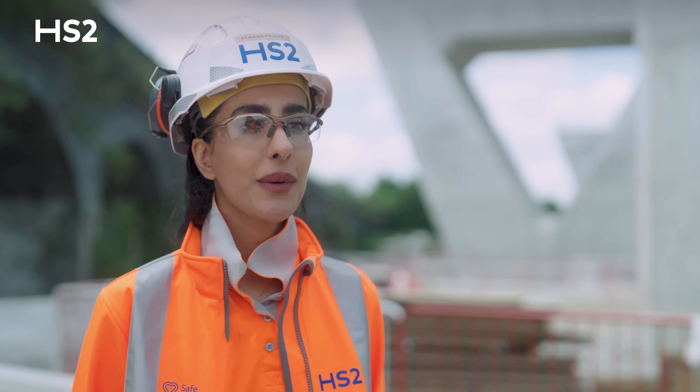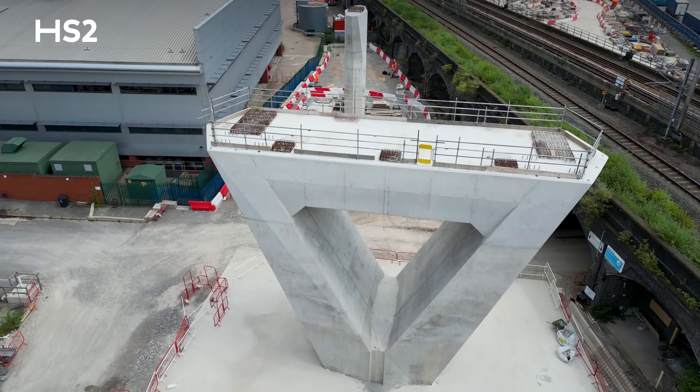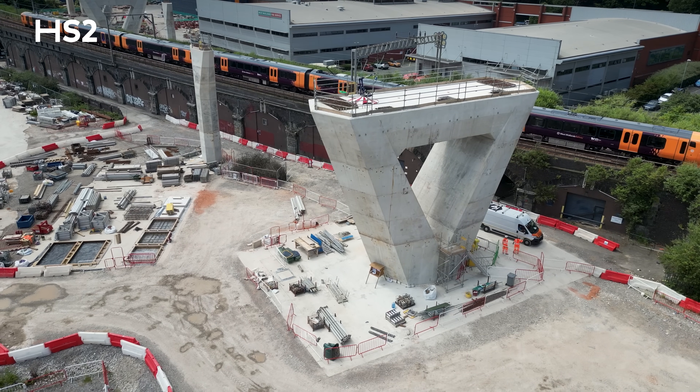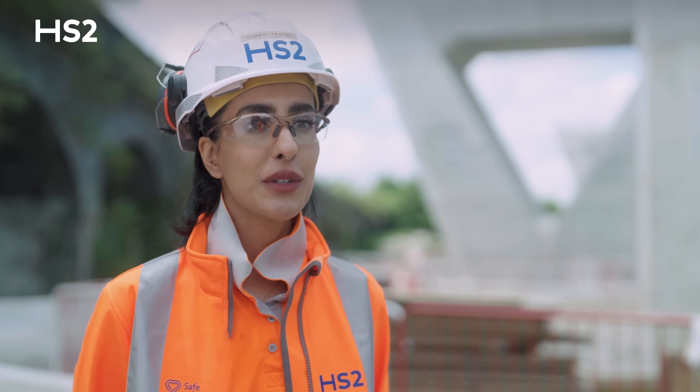I'm happy and proud of the work that's gone into these piers. We've put in a lot of hours, we've worked around the clock, and we've completed and achieved our milestone. Now that the construction of the piers is complete, I'm very excited and looking forward to the steel deck.